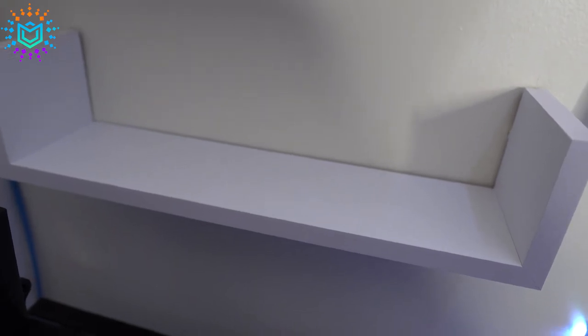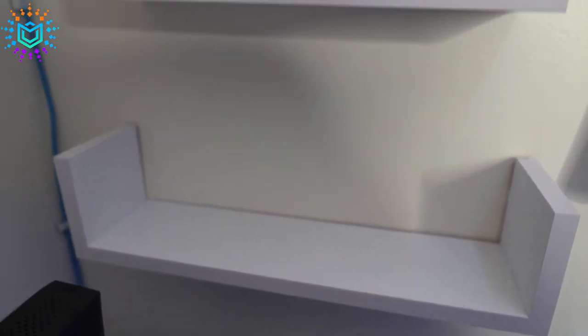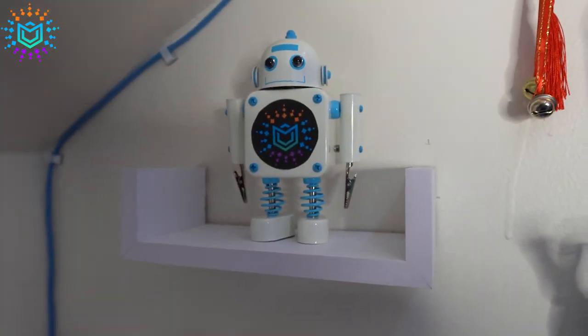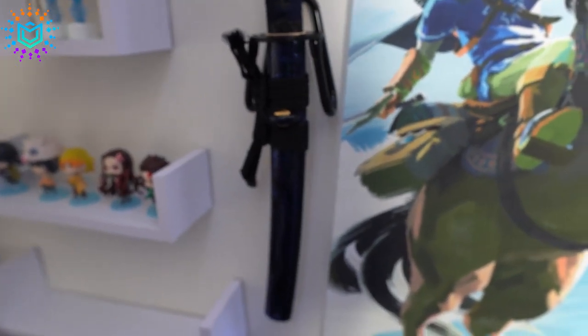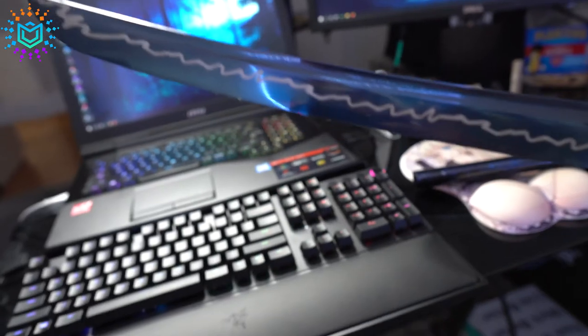We still have an entire shelf that we don't have anything on, so I'll go ahead and start browsing around to see what would really complement this shelf. I'll definitely keep you guys posted on that. I have something else coming in tomorrow which I'll probably put up here, and then I'll probably put the robot down here along with some other stuff — haven't really decided yet. Definitely stay tuned for that.